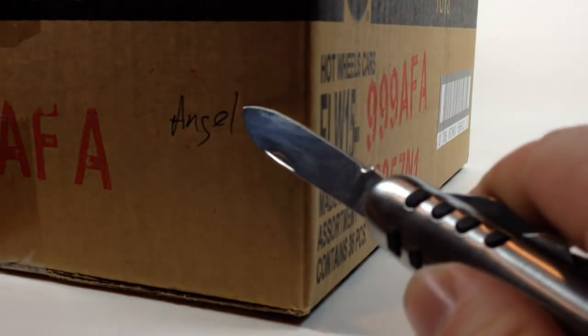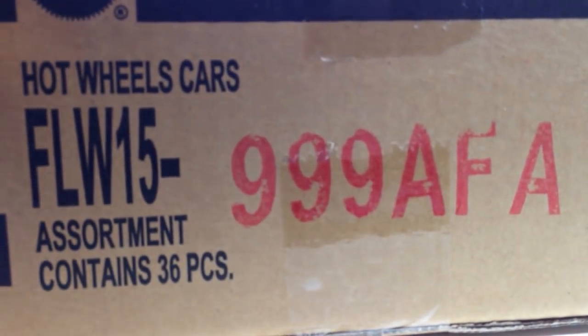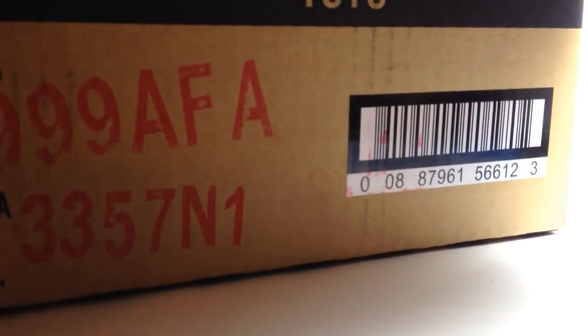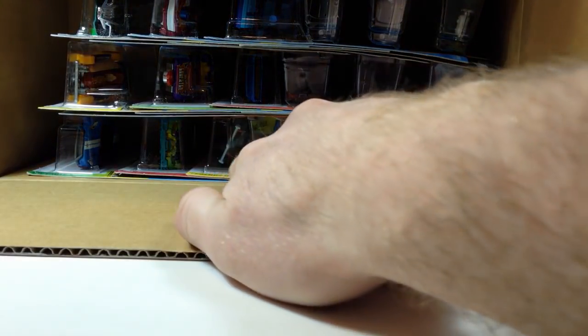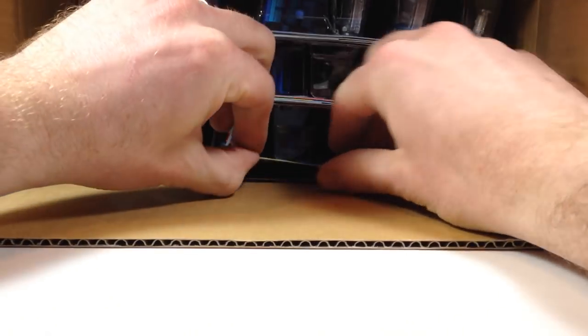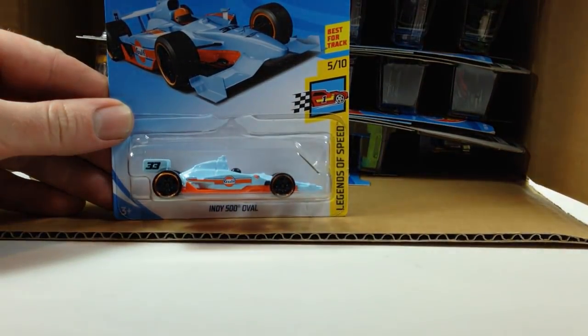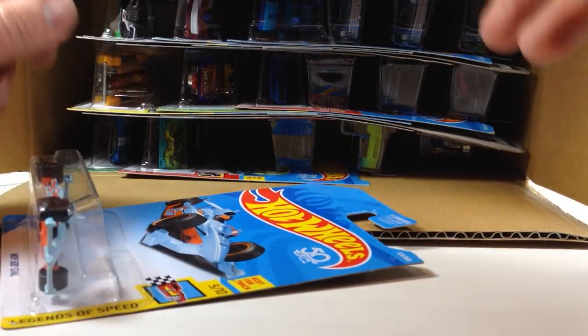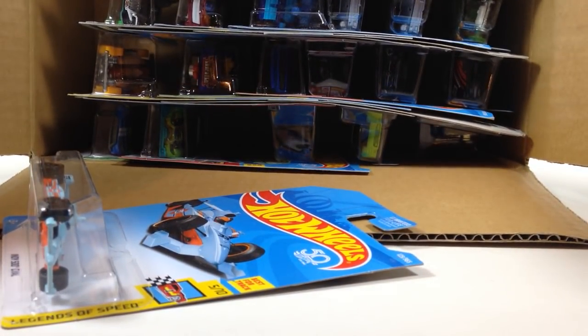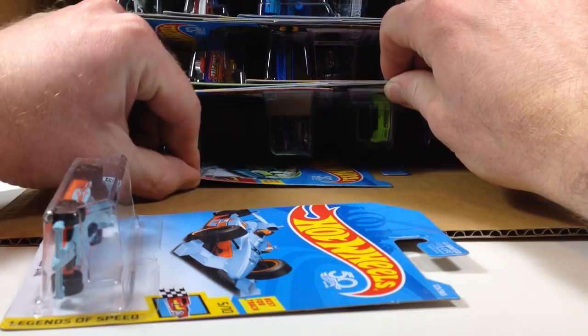Now we're opening my buddy Angel's case — I didn't order a case myself because I'm cheap and didn't want to pay for a bunch of fancy cars. This is actually a pretty good assortment with not really that much junk in it. Right off the bat, there's the Oval racer. The Indy 500 Oval is in there — just one of them. The rest of this case is identical to Todd's — exactly the same, so I don't need to pull anything else out.